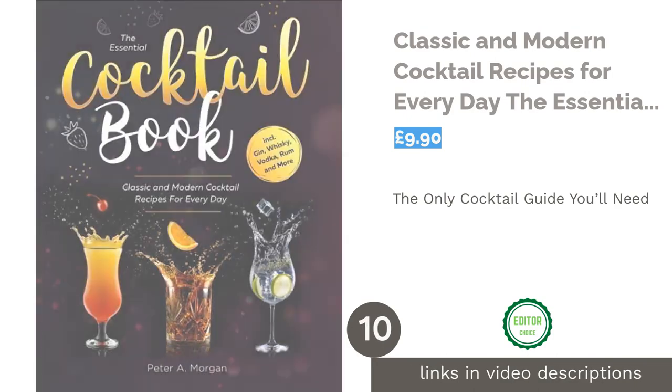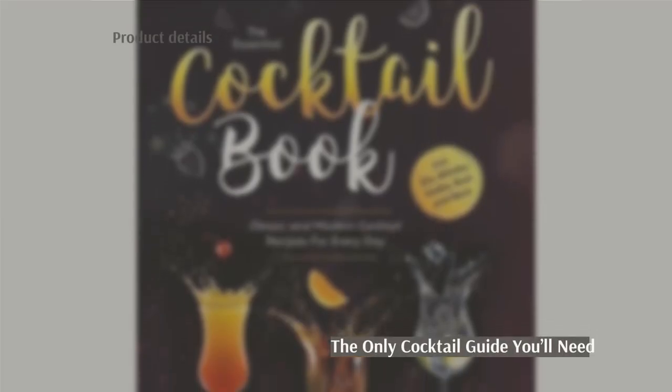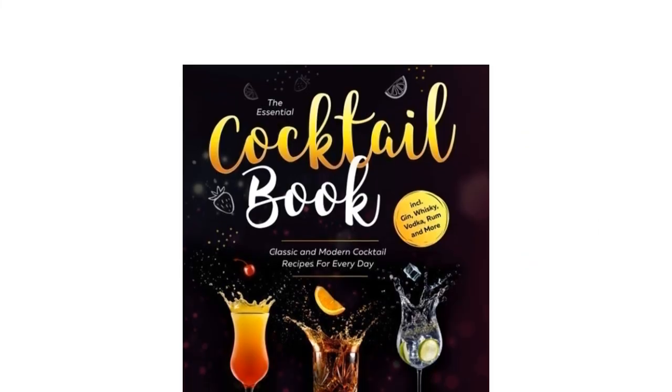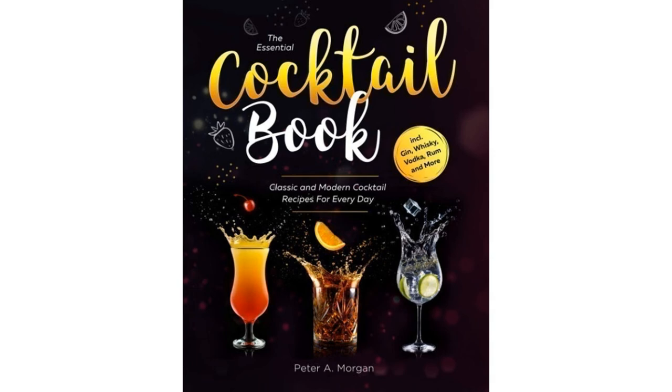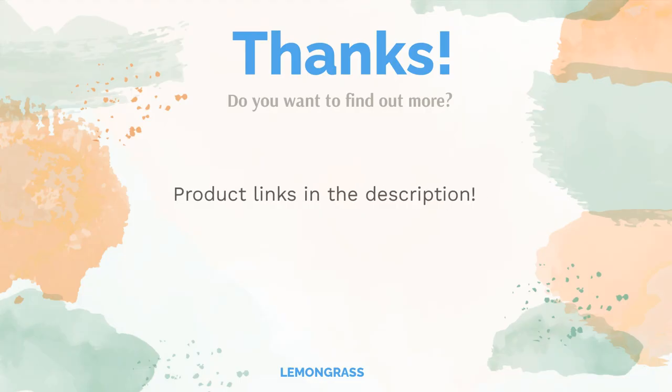The final product, earning our number one spot, is Classic and Modern Cocktail Recipes for Every Day: The Essential Cocktail Book. It's the most informative read on our list, containing information on bartending techniques, making your own ingredients, choosing cocktail shakers, and much more. It includes nutritional information for each recipe so you can drink responsibly, and suitable recipes are highlighted for vegans. There are recipes for both much-loved traditional favorites and exciting modern varieties, catering to all tastes and occasions. Leave a comment, find the product links in the description, and remember to like and subscribe.